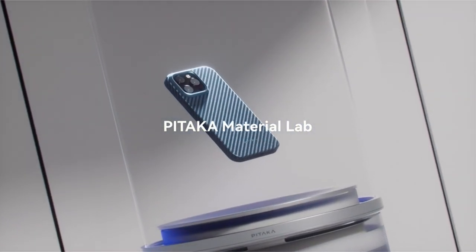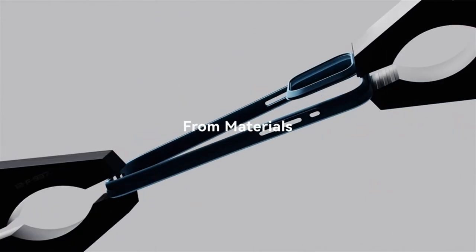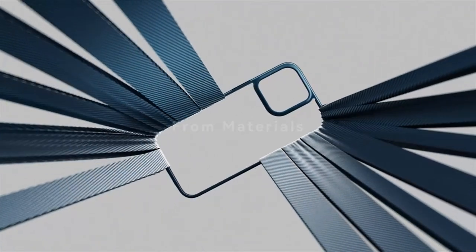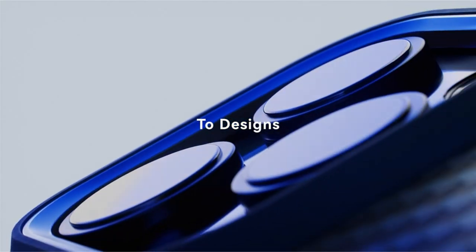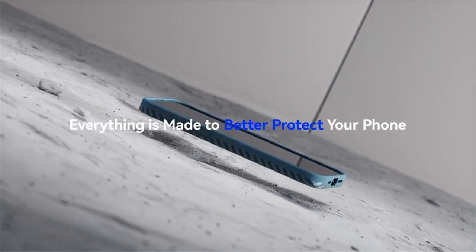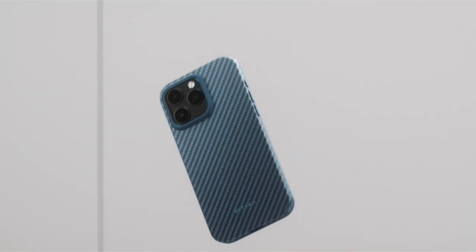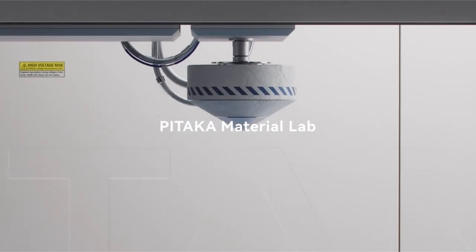The case's design is equally impressive. The chamfered edges enhance its sleek profile, and the unique properties of aramid fiber create a visually appealing case that changes hue with the light. The integration of aramid fiber throughout ensures comprehensive protection and a comfortable grip. The case is also compatible with MagSafe charging and accessories, and Pataka's commitment to the environment shines through with the use of thermo-aramid fiber in eco-friendly packaging.